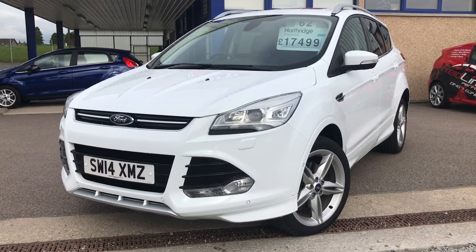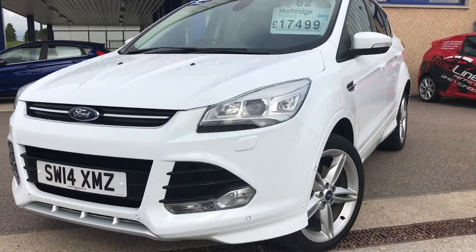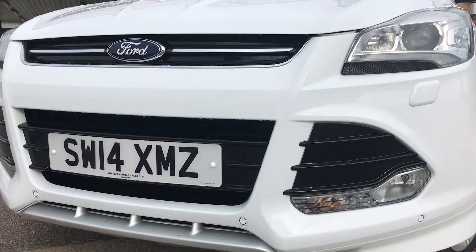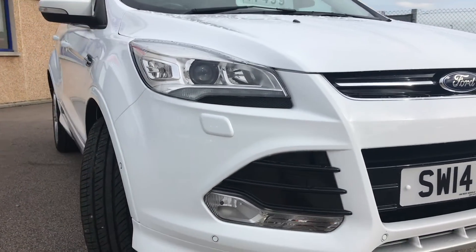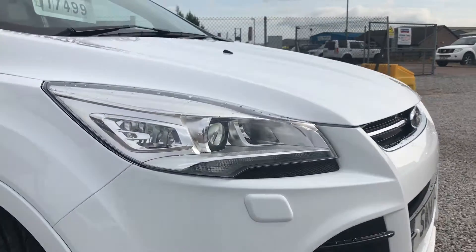Hi Lisa, as discussed here's the wee walk-around video of the Ford Cougar we have. Walking around the front here, as you can see there's very little in the way of any stone chips at the front at all — it's really in very, very good condition, no stone chips on any part of that.